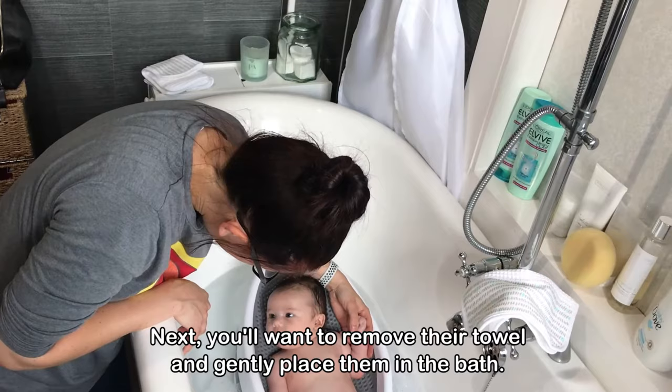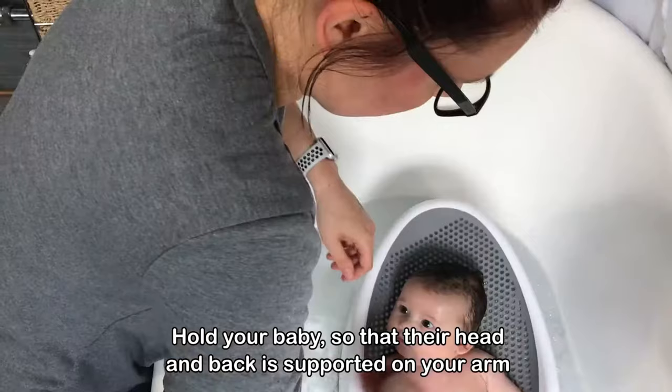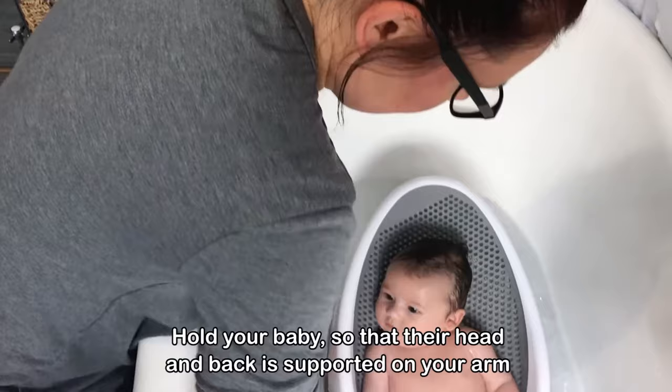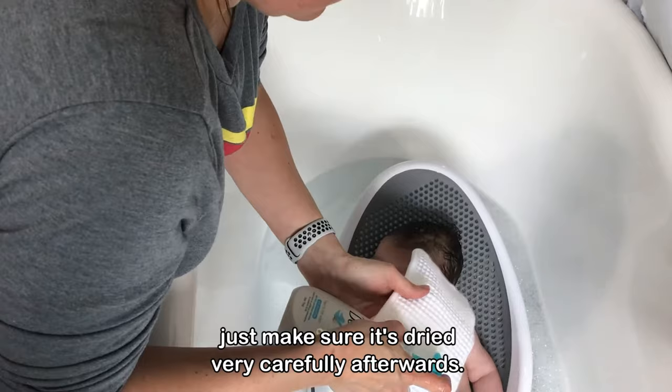Next you'll want to remove their towel and gently place them in the bath. Again, you should check the temperature of the water before placing them in. Hold your baby so that their head and back is supported on your arm, then use the other hand to wash your baby. If their cord stump gets wet that doesn't matter — just make sure it's dried very carefully afterwards.